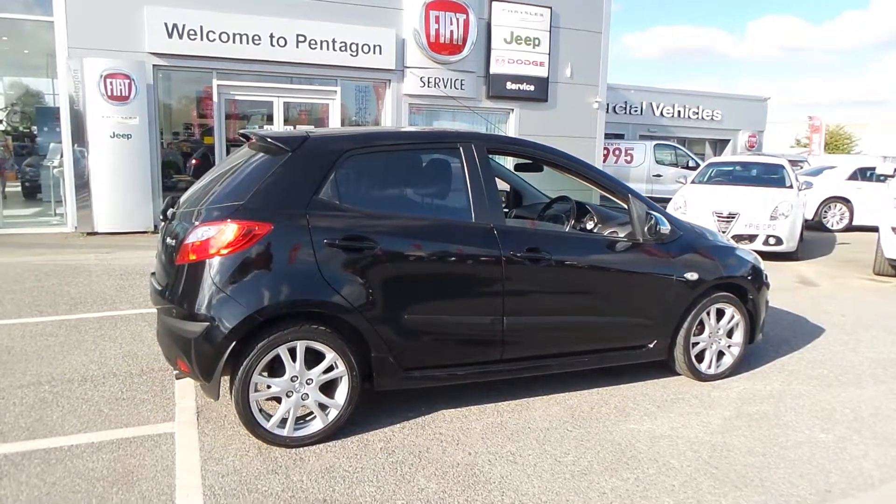The boot of this car is quite big for the class of vehicle it is. You've also got a 60-40 split rear seat, so if you need a bit more room you can fold them down either independently or all three of them together.